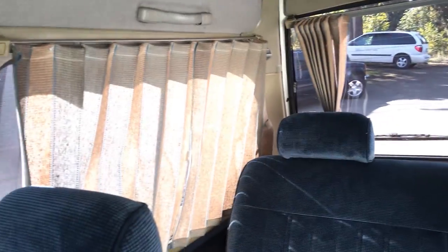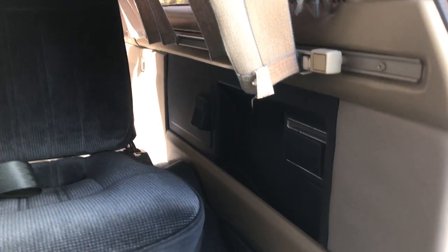Over here you have auxiliary controls for your heat and air, and another 12-volt outlet. The air comes out from up there. Looking around again at the skylights and the center fluorescent light. There's also an ashtray — back when they just put ashtrays pretty much everywhere.